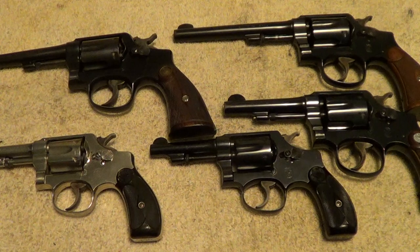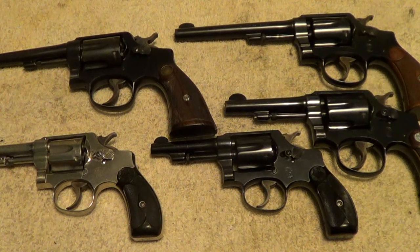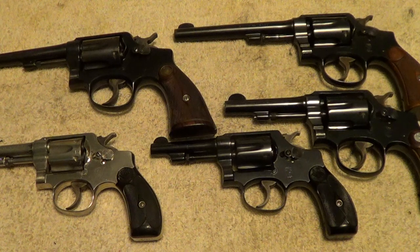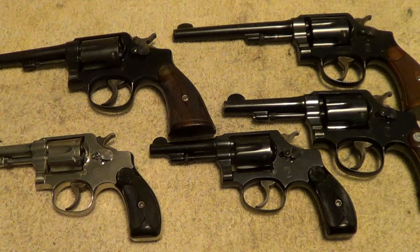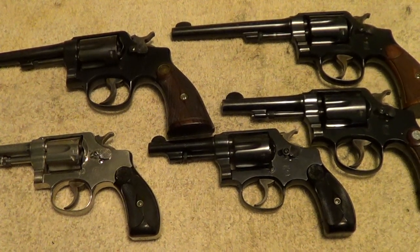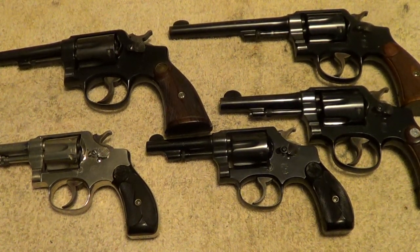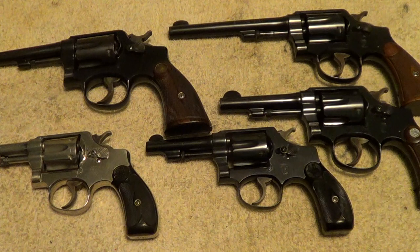Last Sunday I went to a firearms auction and I made quite a score there — five old Smith & Wesson revolvers, and they're in very good condition. It was one of those auctions where they were trying to sell too much at once and a lot of stuff didn't bring a whole lot, so I got a pretty good deal on these. Four of the five are even pre-World War II, and the fifth one is close to being pre-World War II.